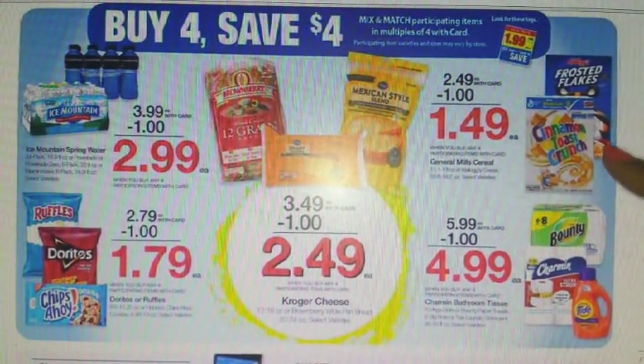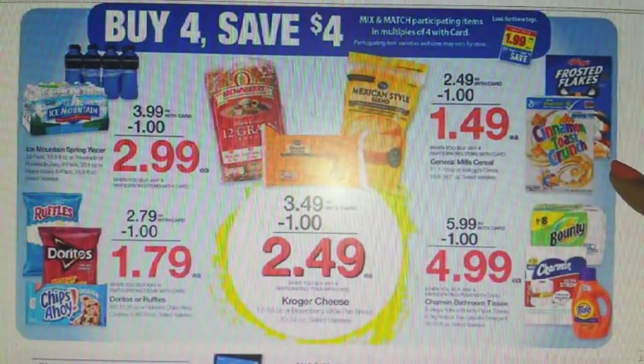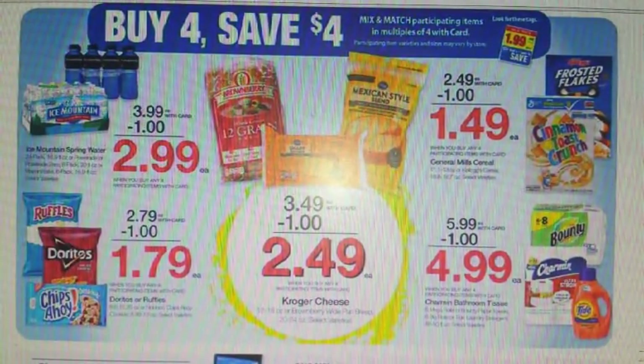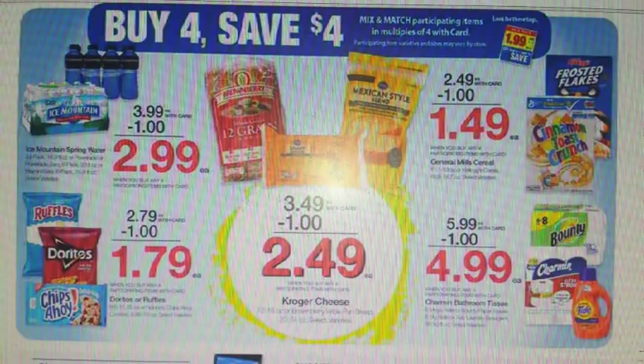We have the General Mills cereal and Kellogg's cereal — select variety, so check in your store to see which ones are tagged for the Mega Event. Both will be $1.49 after savings. For Kellogg's, check the coupon database for internet printables — there's a very long list for Kellogg's cereal. For inserts, we have a $1 off two in your 10/29 Red Plum and a $1 off two in the 11/12 Red Plum. For General Mills, we have a $1 off three for Cheerios in the 10/22 Smart Source, a $1 off one for toast crunch variations in the 10/22 Smart Source, a $1 off three in the 11/12 Smart Source, and a $1 off two in the 11/19 Smart Source.